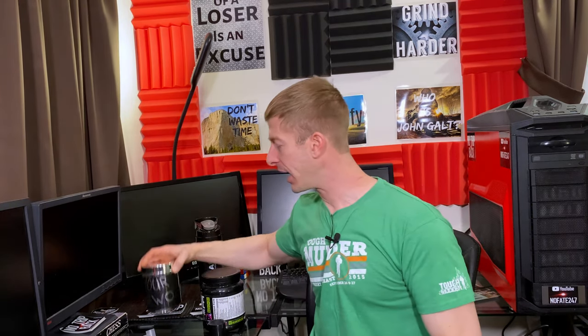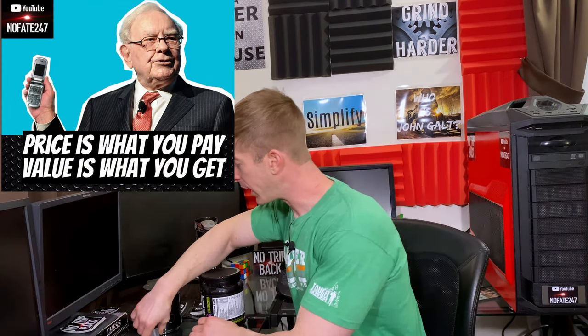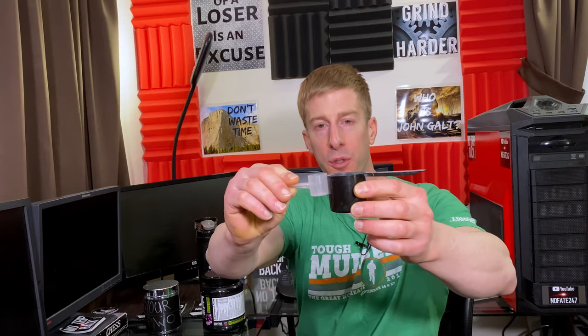We're gonna talk about value because remember, price is what you pay, value is what you get. To give you a little bit of an idea of scooper size, we're gonna compare your pre-workout to Nutribio's Pre-Extreme and see how many of these it takes to fill up Nutribio's Pre-Extreme scooper.